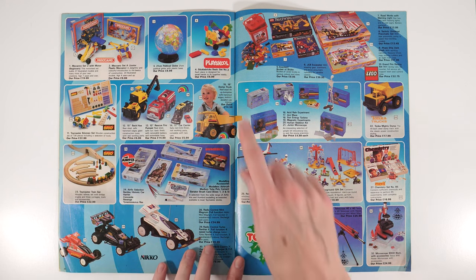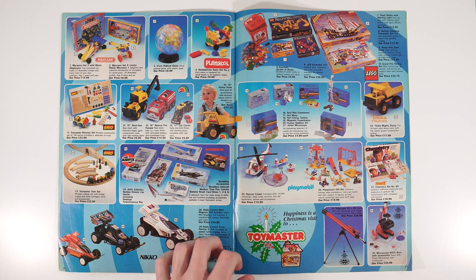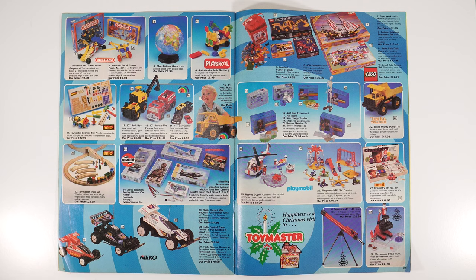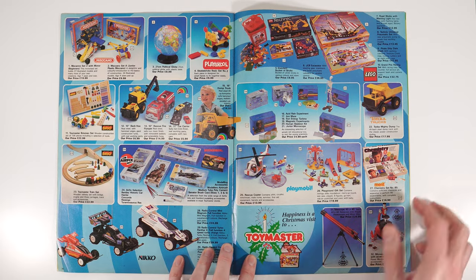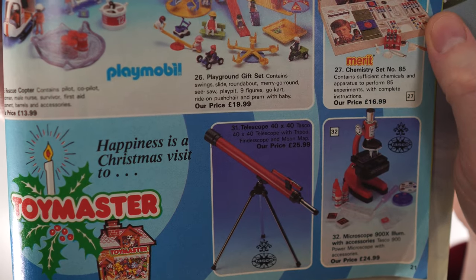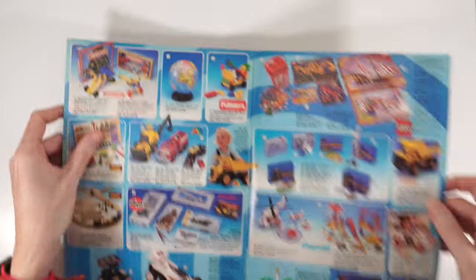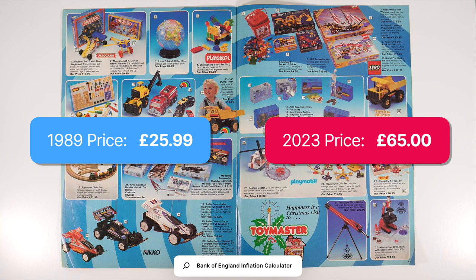Ambi is still around today. Play School is obviously a massive brand. Brio — I got my son Brio, so that's still knocking around — it's brilliant. All the Tonka stuff too, I had some of those. There are remote-controlled cars, and also a telescope. I had something very similar to that — it's really cool. That's £25.99 — about £65 in today's money for a telescope.